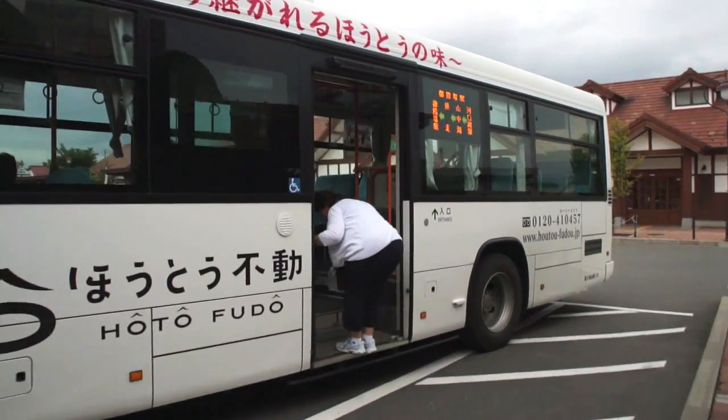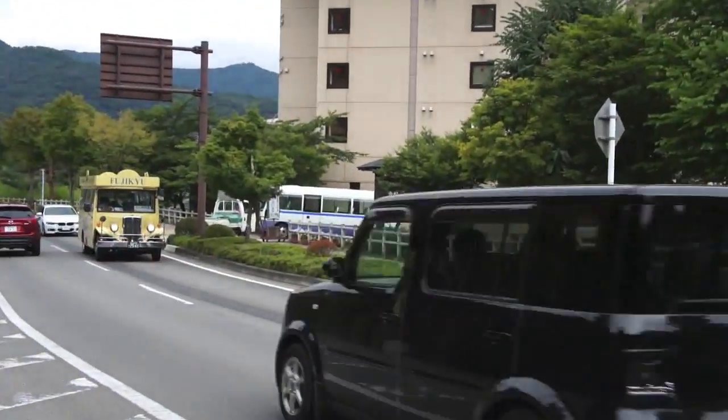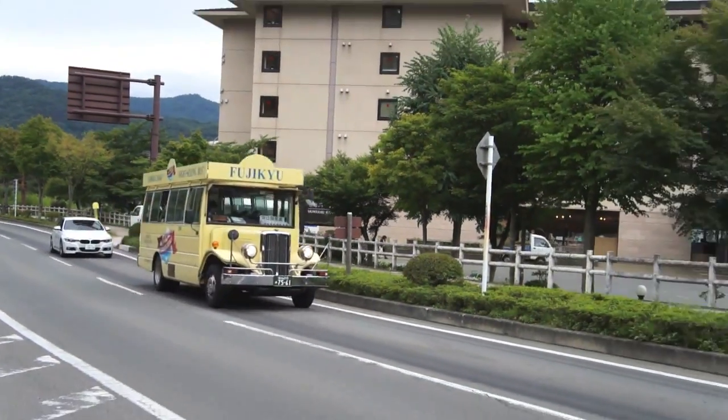To get there, we took a regular coach, and then we got onto a retro bus, which is so named because the bus is, well, retro.